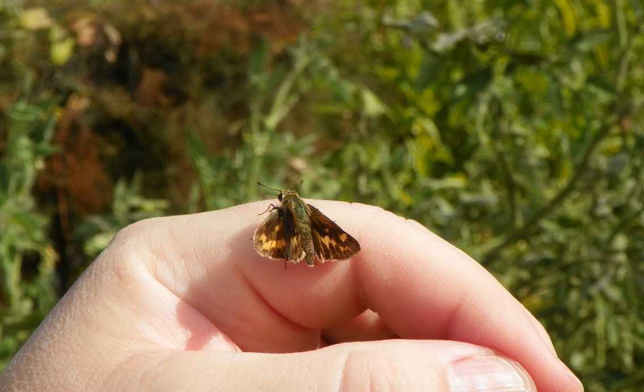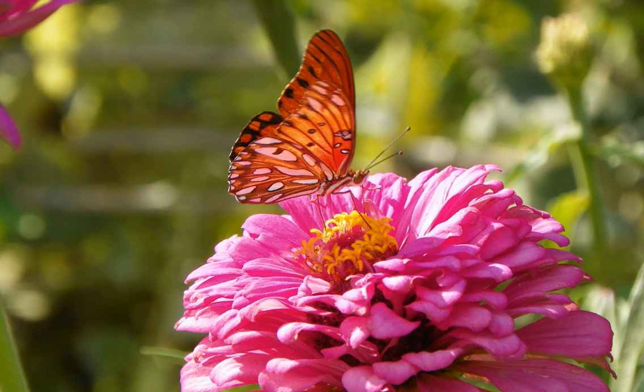These are probably the first butterflies you'll see in the spring. Very small as compared to some of the other butterflies such as the gulf fritillary, monarchs, and swallowtails.